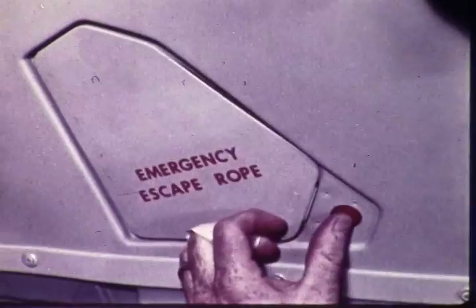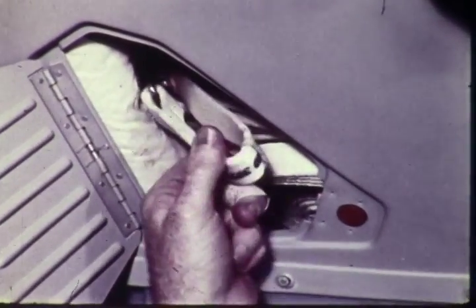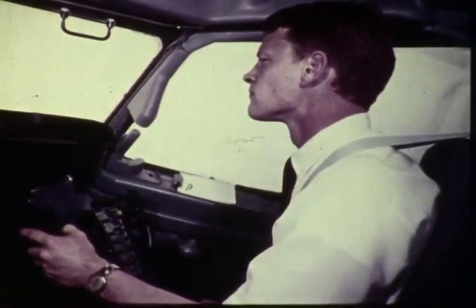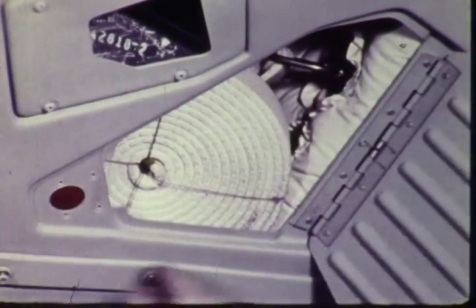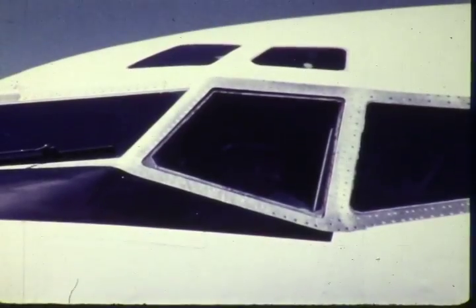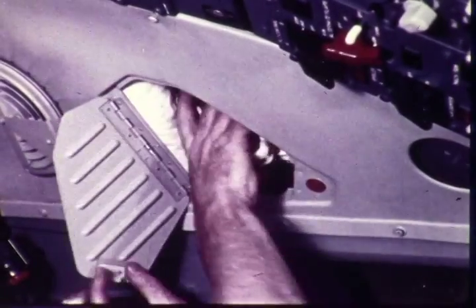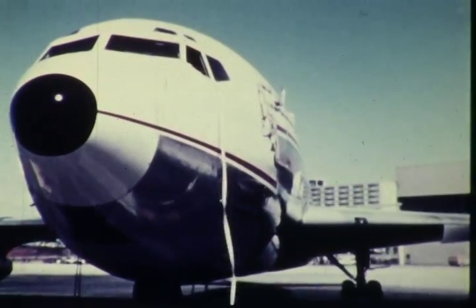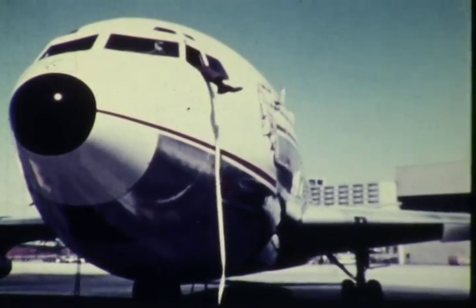If emergency escape is necessary through the cockpit windows, an escape strap is found in the container above the pilot's window. There's also a strap over the co-pilot's window. To prepare for evacuation through the open cockpit windows, be sure the strap is attached to the airplane, then deploy the strap out through the window and evacuate by the leg, head, body, leg method.